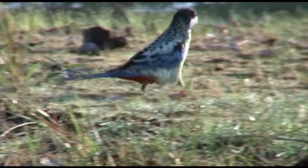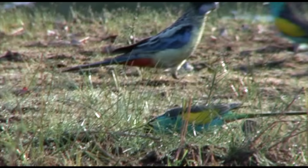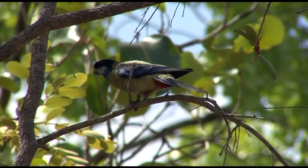We're delighted to see northern Rosella again, only our second sighting for the trip of this sparsely spread colourful species.